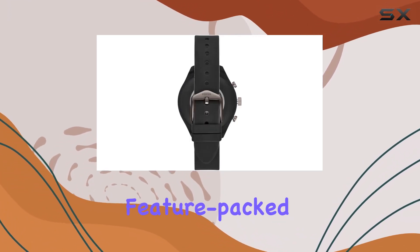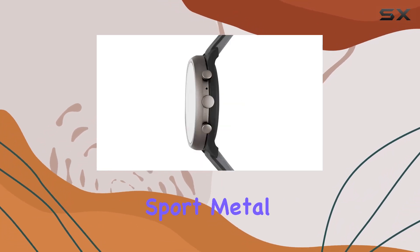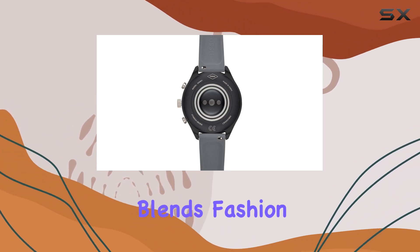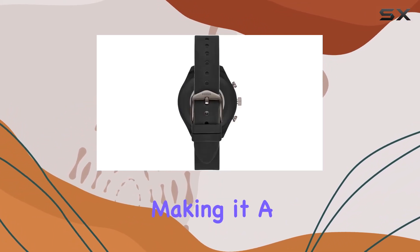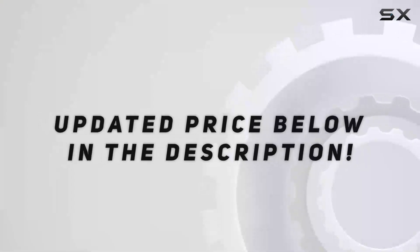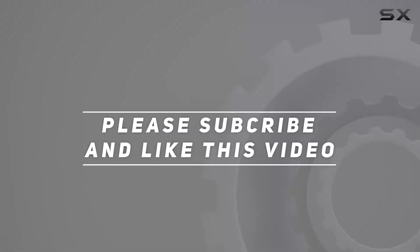In conclusion, if you're in the market for a feature-packed smartwatch that doesn't compromise on style, the Fossil Women's Sport Metal and Silicone Touchscreen Smartwatch is definitely worth considering. It seamlessly blends fashion and functionality, making it a solid choice for the modern, active woman. Check out the video description for updated price, and thank you for watching.